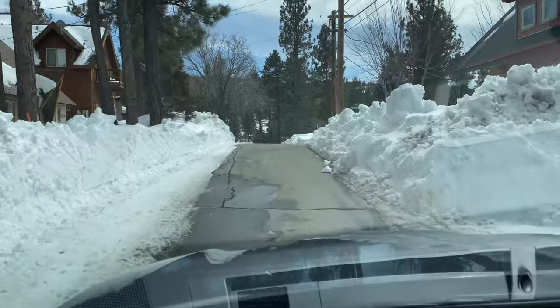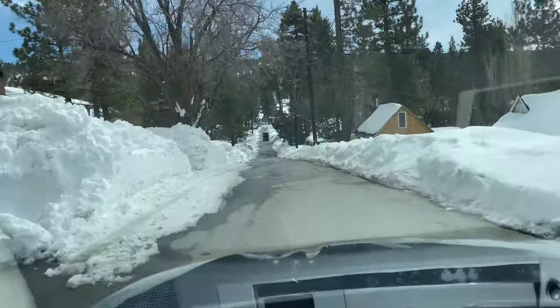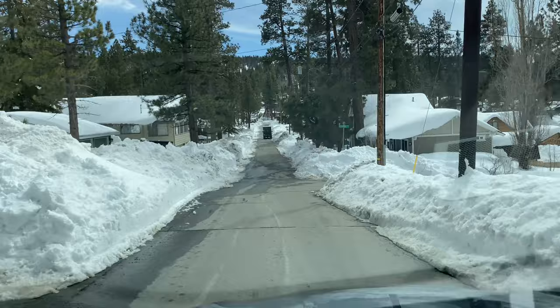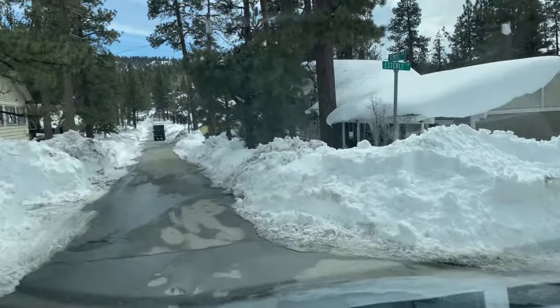Let's turn down one of these streets. Should we turn down Mahanoi? We'll turn down this next street — there's a big truck in front of us and we don't want to be behind them. So pretty. Oh my gosh, it's so pretty. There are cars everywhere blocking everybody.